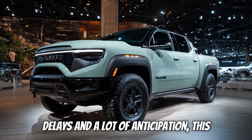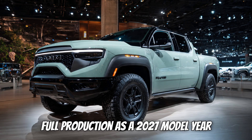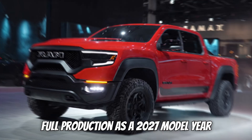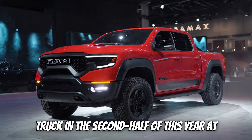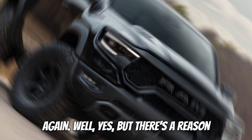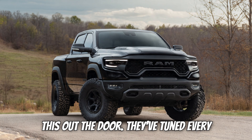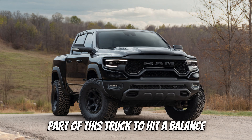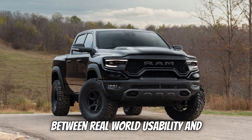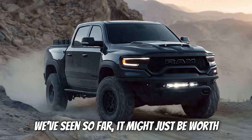After a few delays and a lot of anticipation, this beast is now gearing up to go into full production as a 2027 model year truck in the second half of this year at the Sterling Heights Assembly Plant in Michigan. Stellantis didn't just rush this out the door — they've tuned every part of this truck to hit a balance between real-world usability and electrified innovation, and from what we've seen so far, it might just be worth the wait.